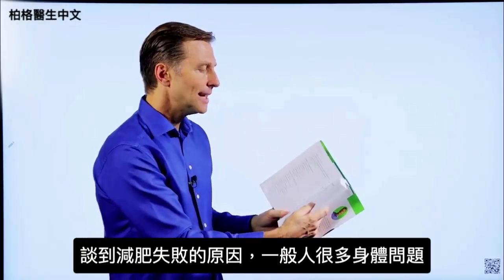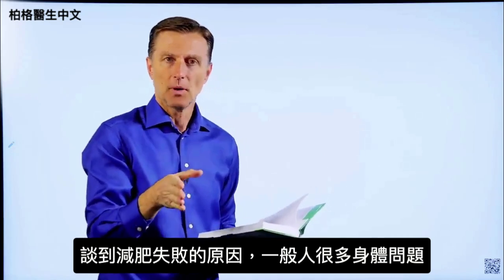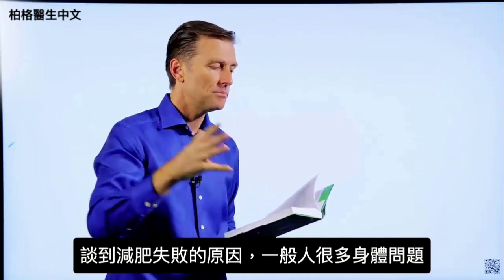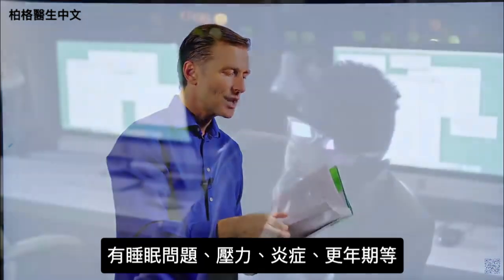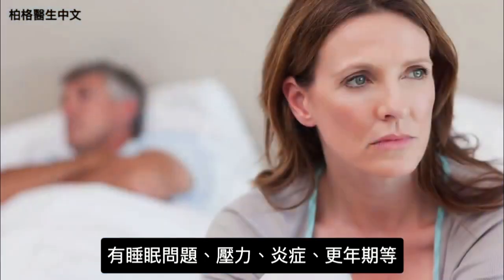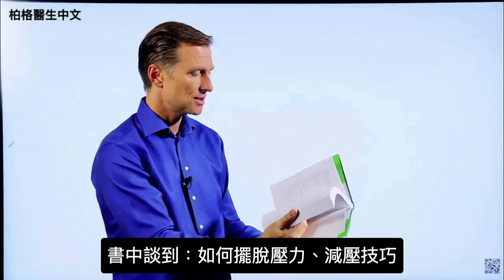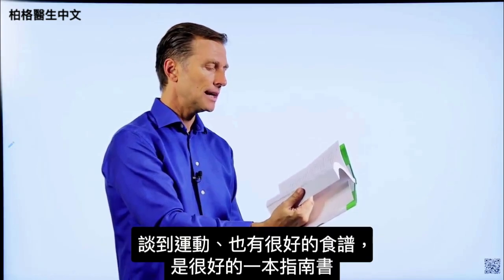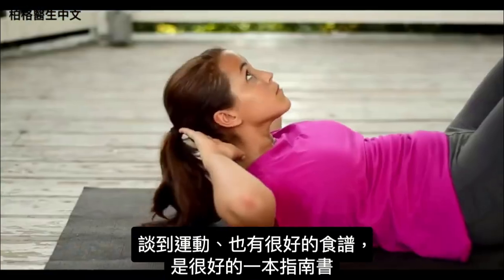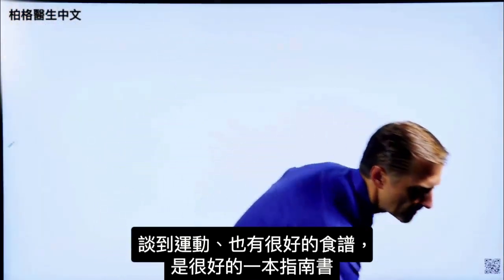I go into body issues that interfere with losing weight. Very few people just have a weight problem — they have a lot of body issues, whether it's sleeping problems, stress, inflammation, or menopause. I cover that extensively in this book. I also talk about how to get rid of stress and show you a technique, and then I get into exercising and there are a lot of really good recipes in this book as well. It's a good reference guide.